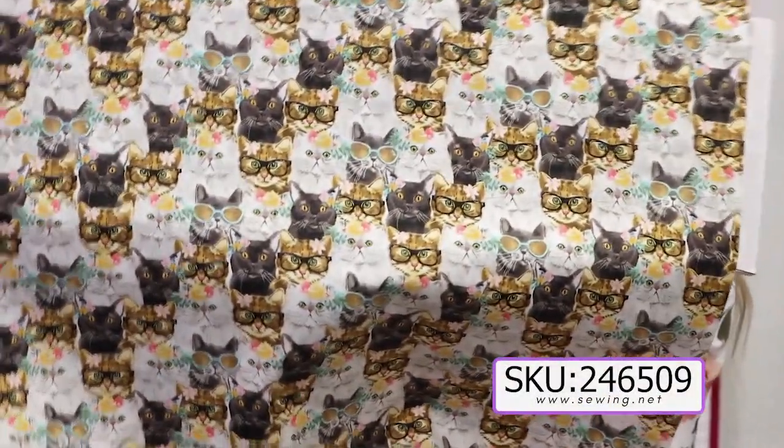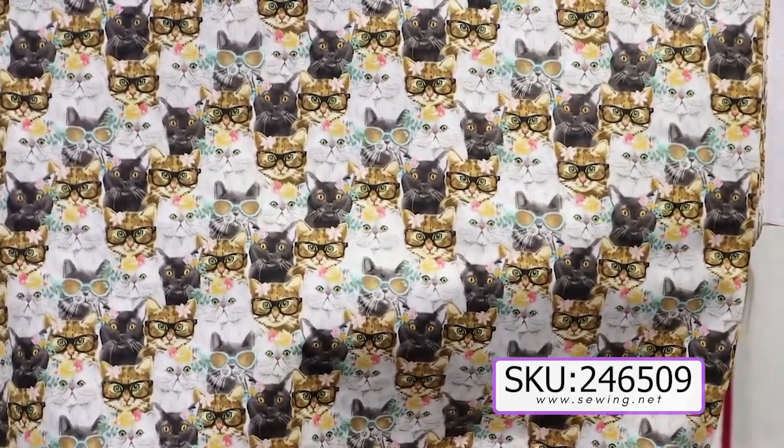And then the next fabric — can't leave the cats out — we have cats wearing sunglasses, and every day is a cat day according to this fabric.